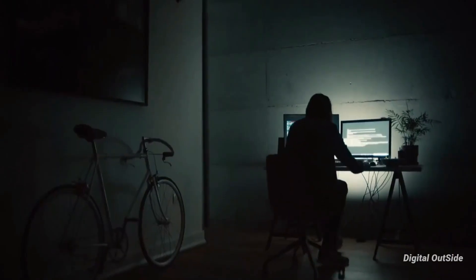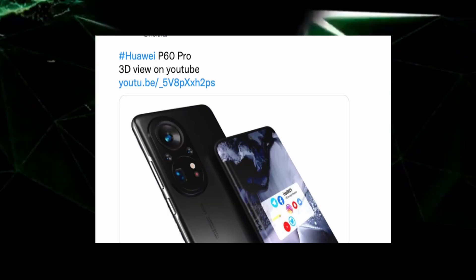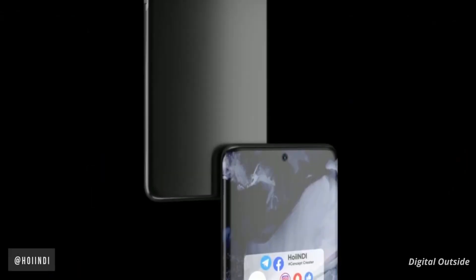We've already started seeing renders and leaks of the upcoming Huawei P60 series. A well-known Huawei leakster has recently published a new set of concept renders for the next Huawei P series flagship, the P60 Pro.